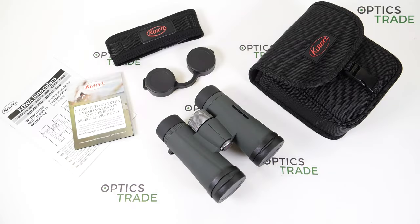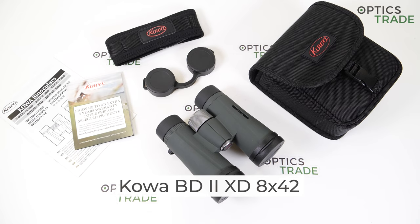Hello everybody, welcome back to another review made by OpticStraight. Today I have here binoculars from Kova, from the newest series BD2 XD in configuration 8x42.